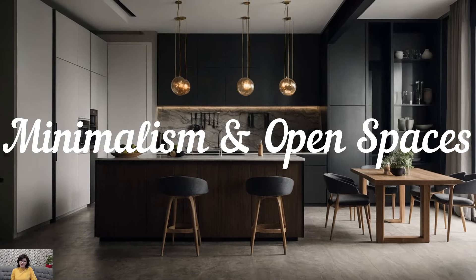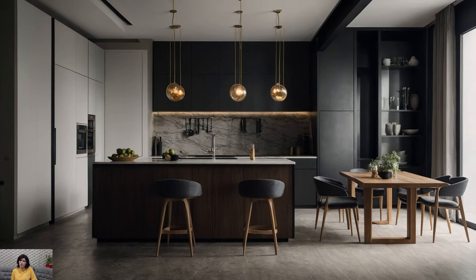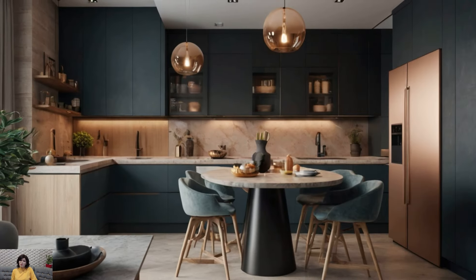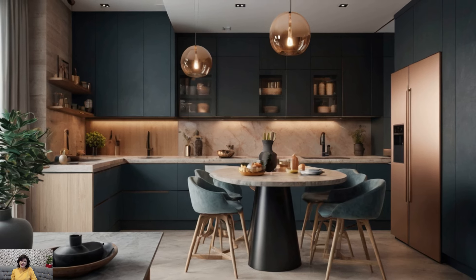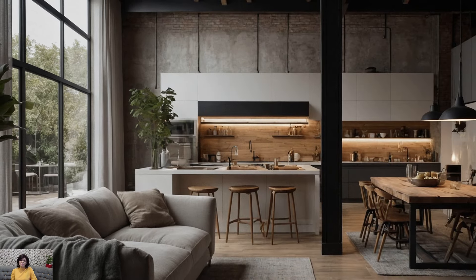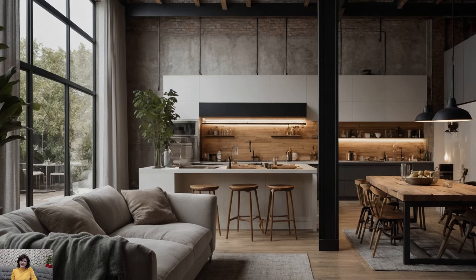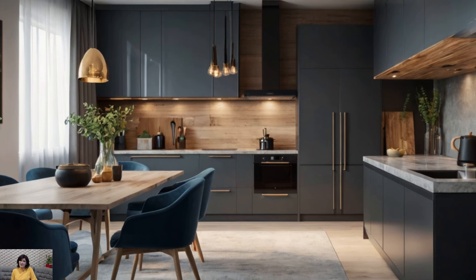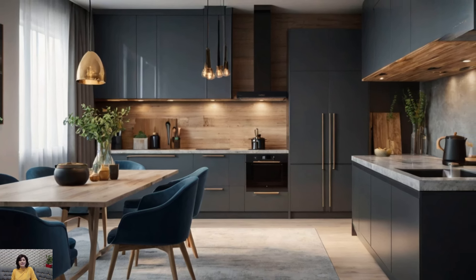The minimalist trend in modern kitchen design emphasizes simplicity and functionality. This approach often features open shelving, which not only makes items easily accessible but also creates an opportunity to display curated collections of dishes and cookware. The absence of upper cabinets in some designs contributes to a sense of openness and airiness, making even smaller kitchens feel more spacious.